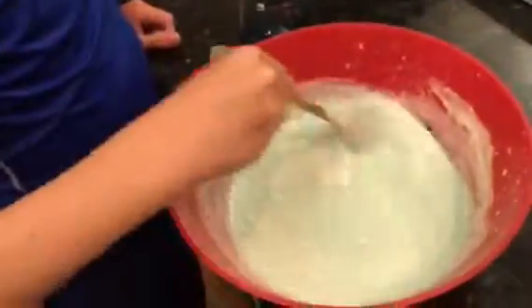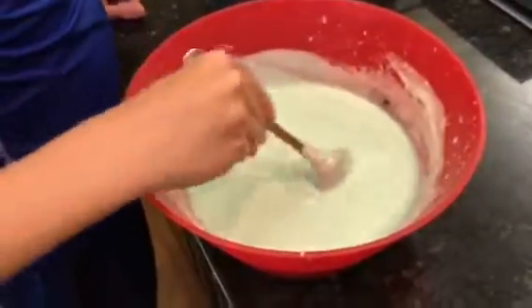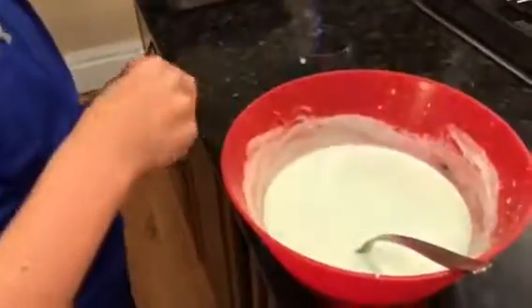Looking good bugaboo. What color are you going for here? Teal or cyan. Now I want to add yellow to make a, like, baby blue or light blue. Try it.